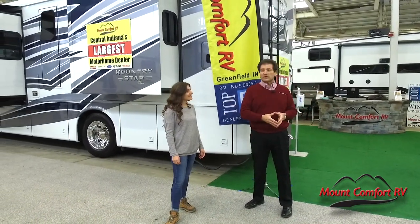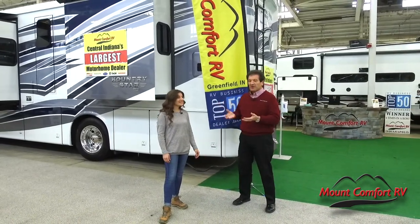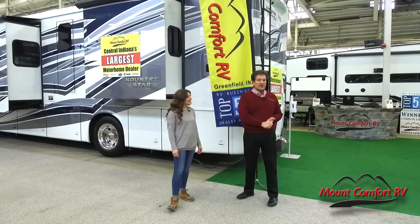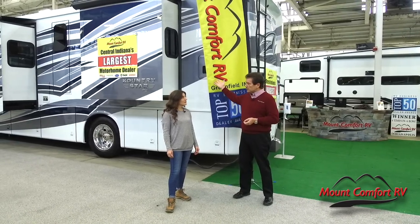We've got over 200 units in a climate-controlled building, so we don't care if it rains, we don't care if it snows, we don't care if it's cold — we're 70 degrees inside. There are seven RV dealers out here.